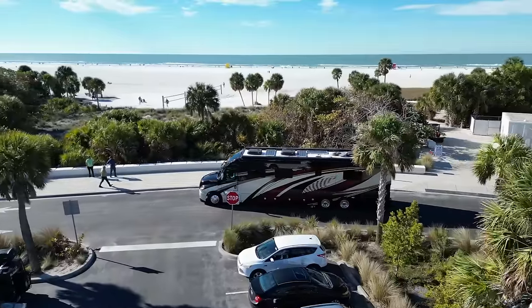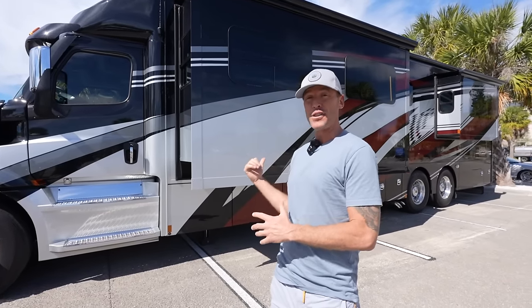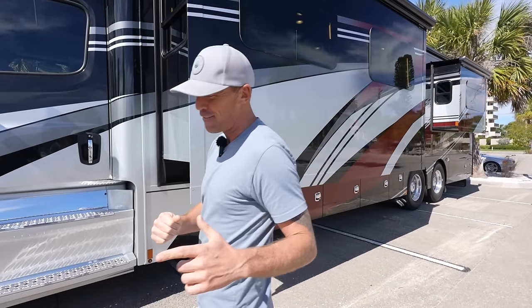What is going on everybody — it's a beautiful day today here at Siesta Key beach and we just found this beautiful Renegade. The owners of this coach have been RVing for over 30 years and have had eight different RVs.